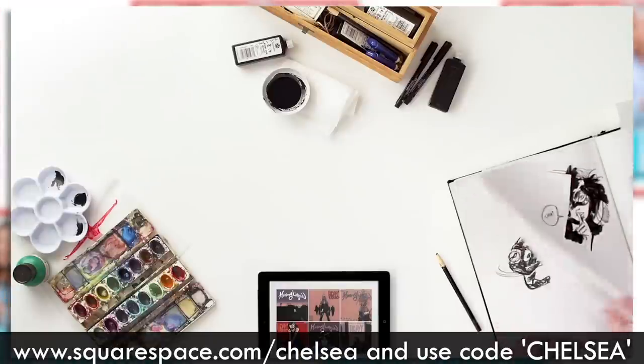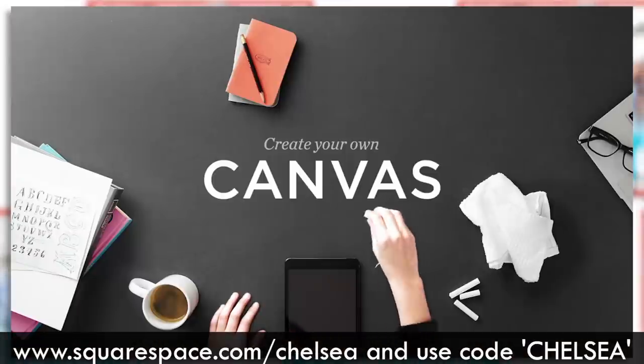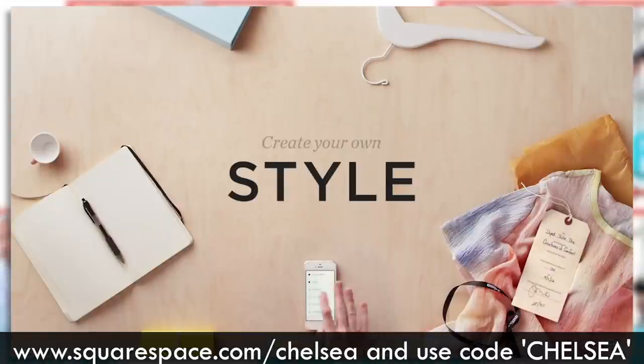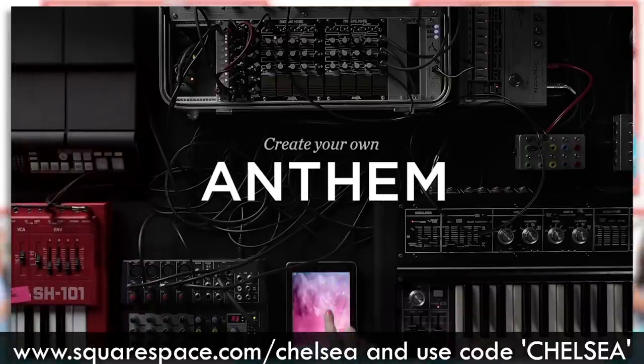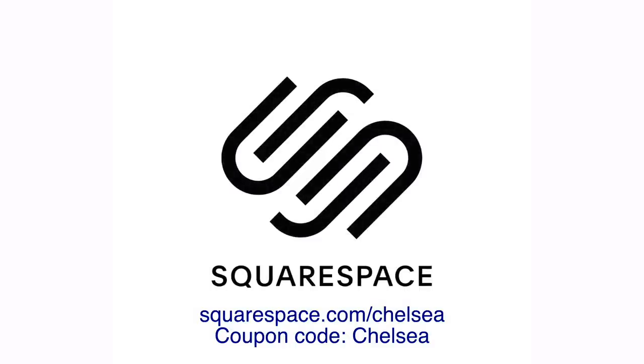Squarespace — you can make a website there and it's very affordable and very easy. We're offering you a 14-day free trial — no credit card required. You can make your website, your portfolio, show off your pictures. I made one for my mother recently as a gift. It took me about 20 minutes, and she got about 500 people visiting within the first few days. Go to the description, click the link at squarespace.com/chelsea. Use the coupon code Chelsea to get 10% off.